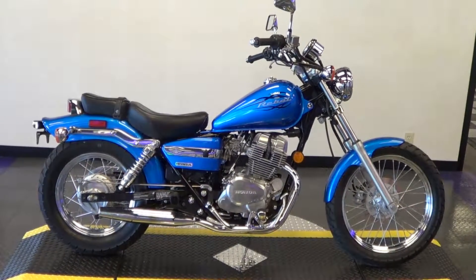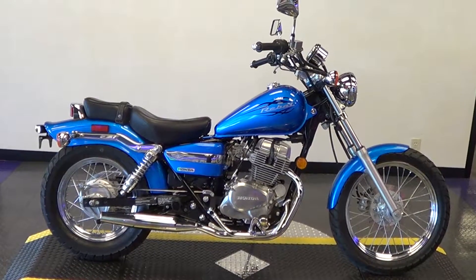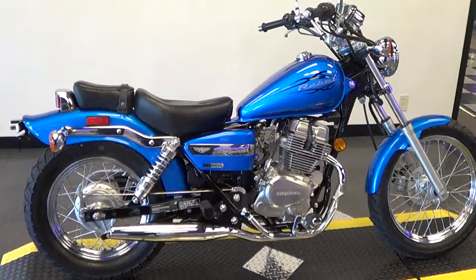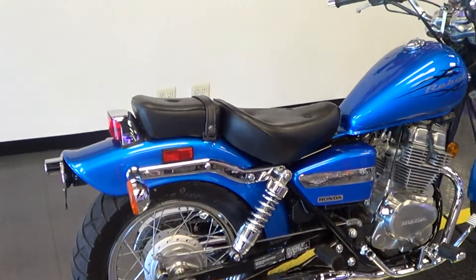This is Cory with another excellent bike from Ultimate Motors. Today we've got a 2009 Honda Rebel. These Rebels are bulletproof bikes known for their reliability and also get just excellent gas mileage.